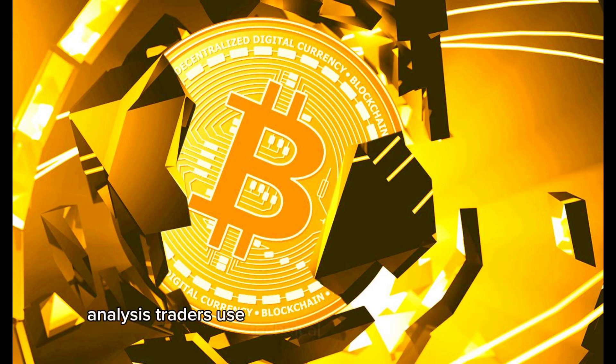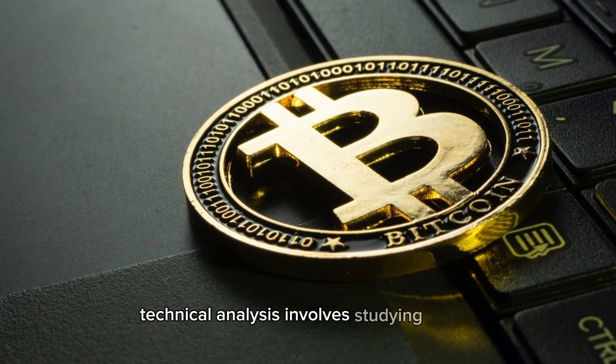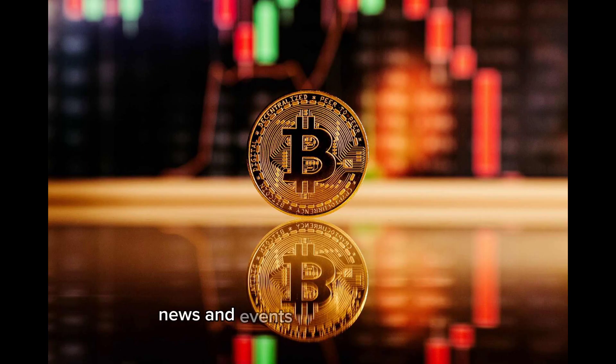Analysis. Traders use technical and fundamental analysis to predict Bitcoin's price movements. Technical analysis involves studying charts and patterns, while fundamental analysis considers news and events affecting the market.